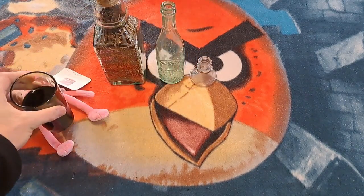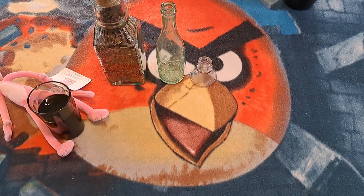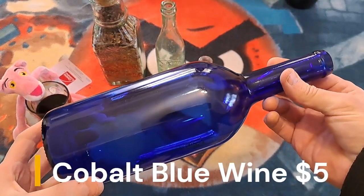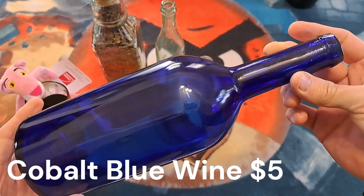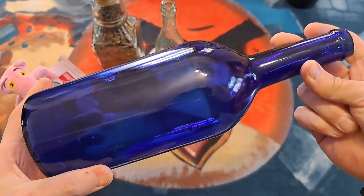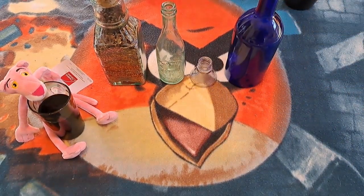We've got another bottle here - a really cool, nice big cobalt blue wine bottle. This one actually belongs to Jane; she had two of them. I just thought we'd show this one in the video as well. That's a nice bottle - probably worth $5, I'd put a $5 tag on that for sure.